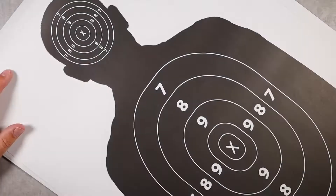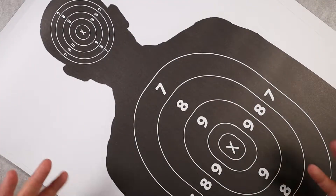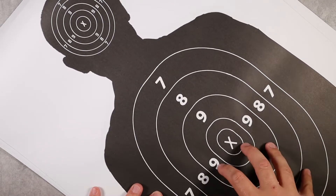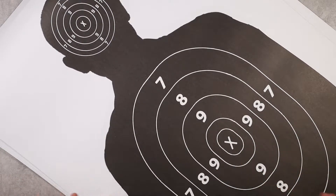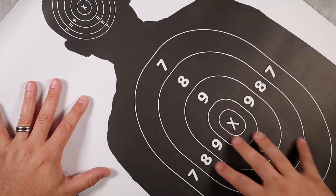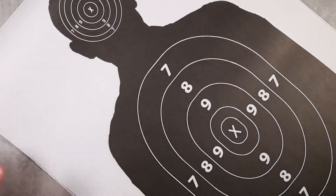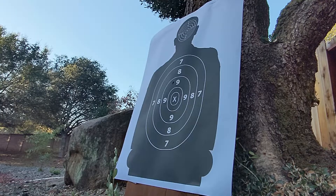Last but not least, a range day is nothing without something to shoot at. These are silhouette paper targets — a gun range target designed to be fired at 50 feet, and the pack comes with 50 targets. They're thin paper but don't bleed through, which is great. They have two zones: a head zone and a body zone, measuring 17 by 25 inches. You can use these with handguns, pistols, airsoft, BB guns, pellet guns — whatever you need.